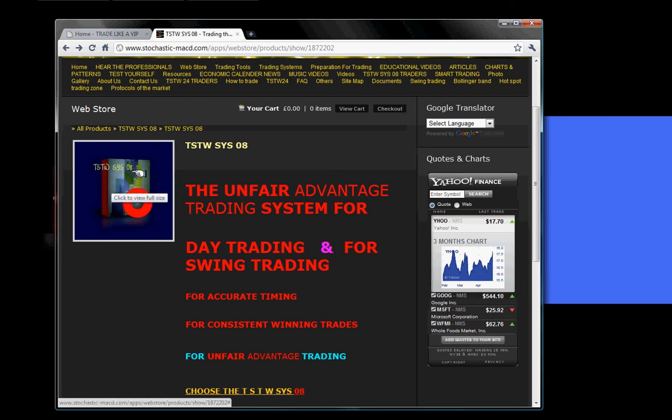So the deal with the TSTWSYS08 is: you pay 240 sterling pound or 384 US dollars, you get the TSTWSYS08 — that's the end of the deal. The extras we are happy to give you are the SWIN240 trading system and the TSTWSYS24 trading system, plus access to the TSTWSYS08 traders section and the smart trading session at www.stochastic-magd.com. Very important point: your username and password are not for life. The minimum time we allow you is three months maximum — we can give you one week or two weeks, but we don't want to do that. We will at least allow somebody to use it for three months.